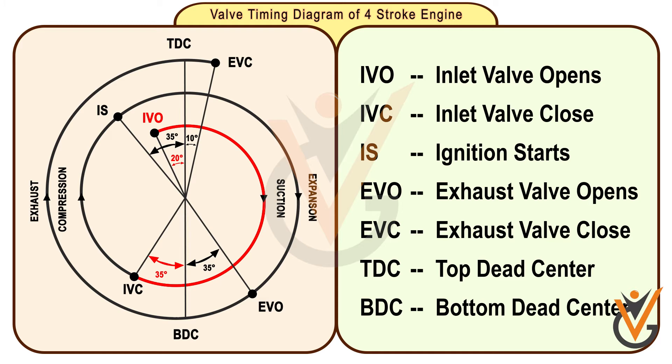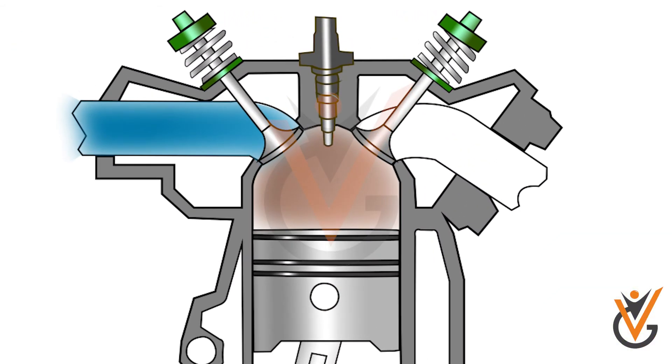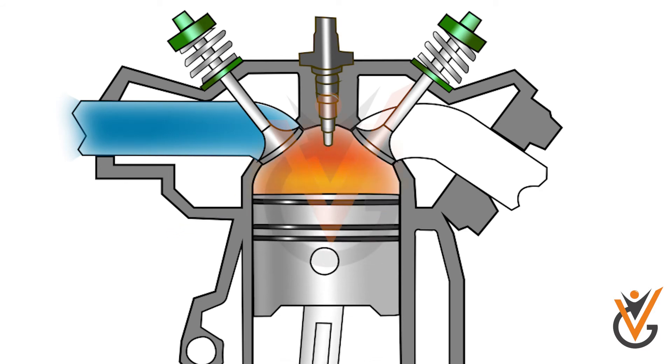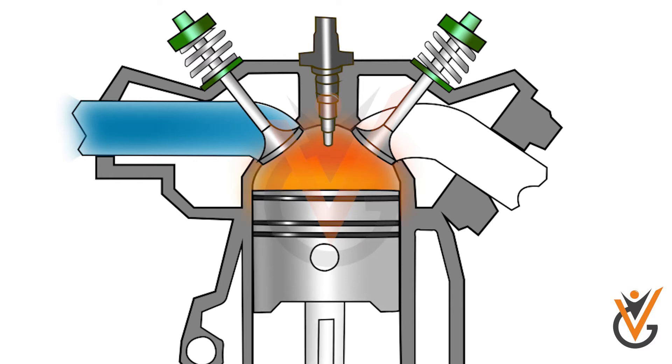During the compression stroke, as the piston moves towards TDC, the combustion of fuel takes place 20 to 35 degrees before TDC, which provides proper combustion of fuel and proper propagation of flame.